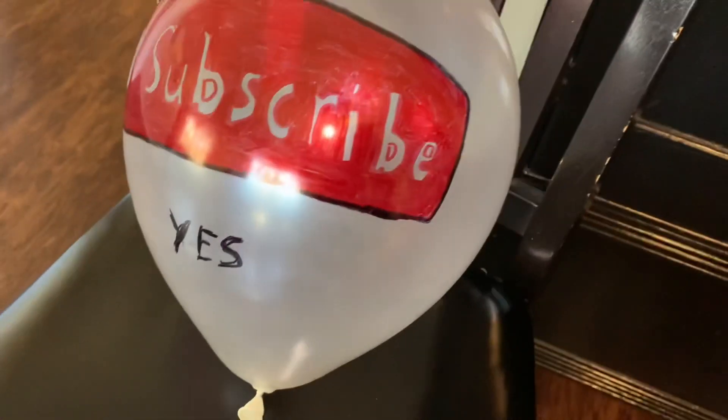Man I love whipped cream. Isn't that right, subscribe button? I think I'm going to go ahead and call in air support — get it? Air support? Because... no, okay. I'm gonna go ahead and jump cut to when I'm finished.